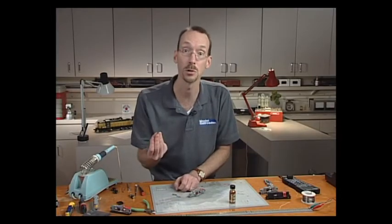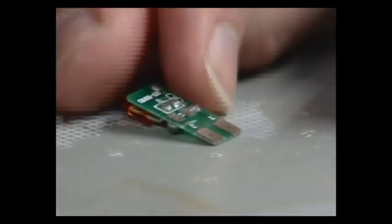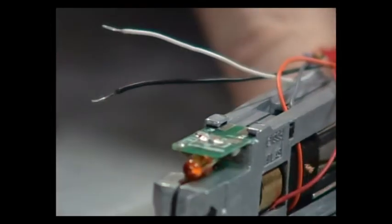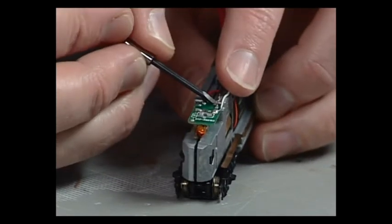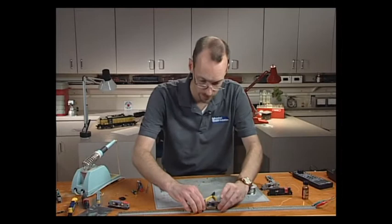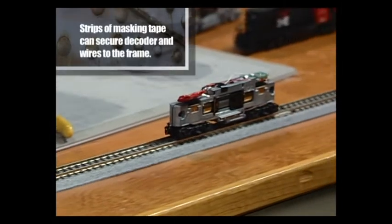Now that I've cut the trace, I'll put the light board back into the locomotive — it just wedges in. We've attached the white wire for the headlight, the black wire underneath for the left side power pickup, and the red wire for the right side power pickup. Now we just need to put it on the test track and see if it runs — and there we go.